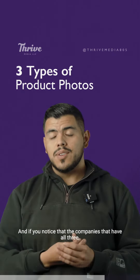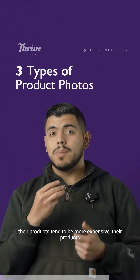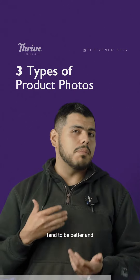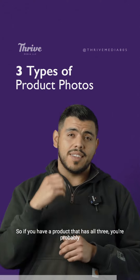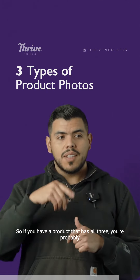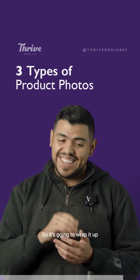If you have an e-commerce business selling anything, you want to have all three. Companies that have all three tend to have better products and higher price points, because people can buy with more confidence. If a product has all three types of photos, you're probably going to buy it.